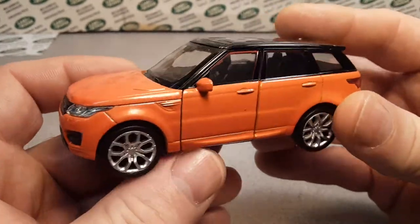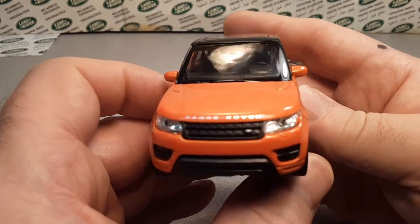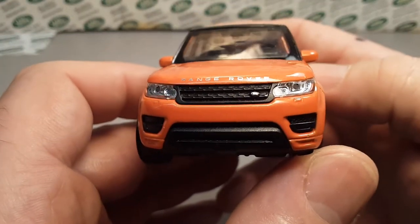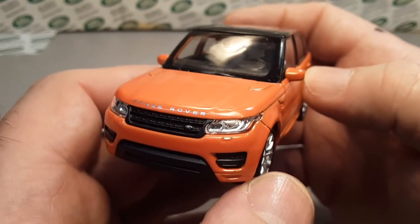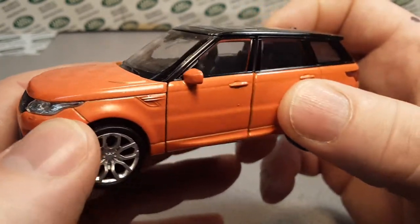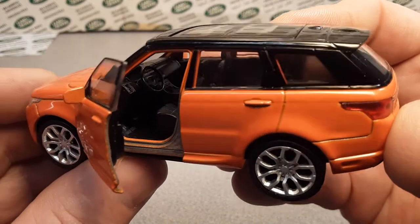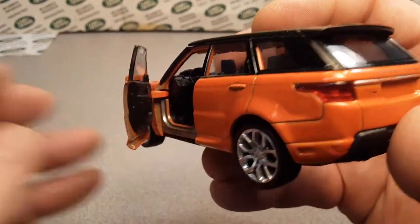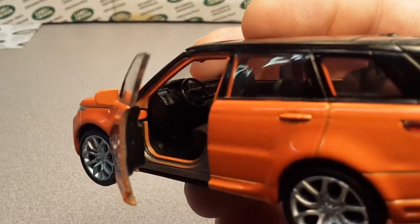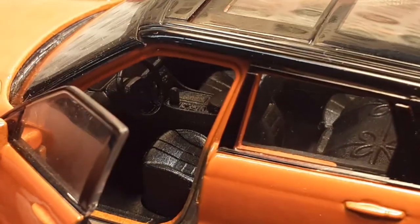This orange one — a Range Rover Sport — I bought quite a few years ago. Very nice, with lights on it. It looks like the new style with LED-style lights. Besides being a pullback, this does have opening doors, which is really cool. Let's zoom in here and take a look — left side, very nice.